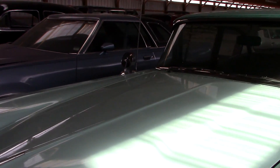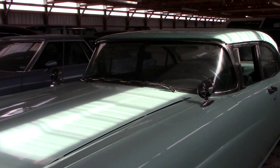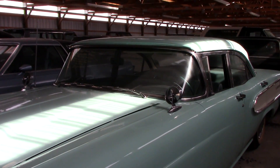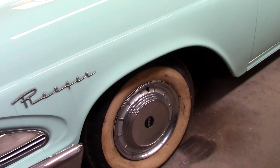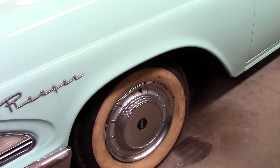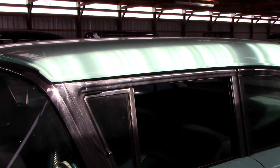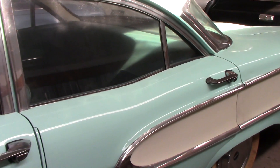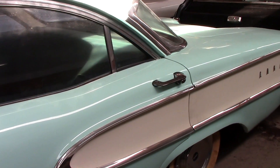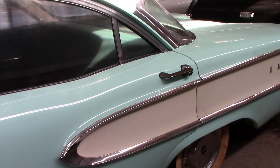This is a pretty nice looking example. It does have the dual fender-mounted mirrors and a nice big wrap-around windshield. It's riding on painted steel wheels with full hubcaps and white walls. Obviously this is the four-door sedan, and just nice little bits of trim all around this car. I like that white cove — pretty cool.